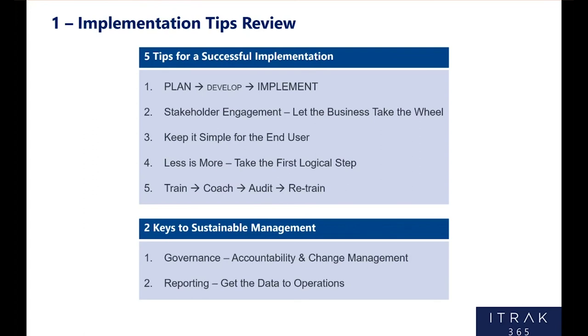Two keys to sustainable management: one being governance — identifying all roles and responsibilities, how you're going to manage the program for support and program development. Most importantly, have the business agree to it and sign off on it. Accountability is key for sustainability. And then reporting: get the data back to operations. If your employees are entering data and it goes into a data abyss never to be seen again, they'll see no value in it and your reporting will go way down. You need to make sure you can get that data back in operations hands so they can make decisions based on it.